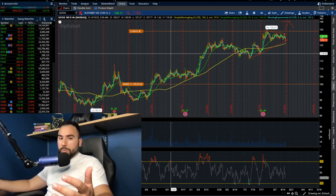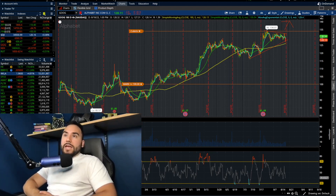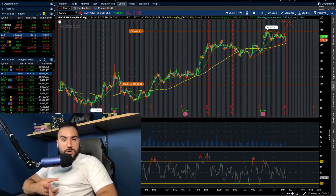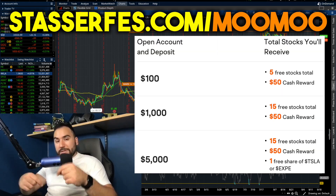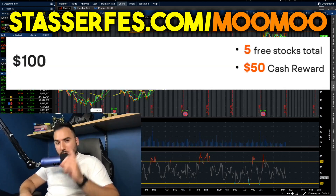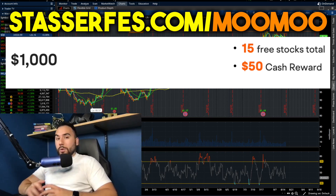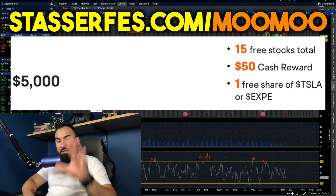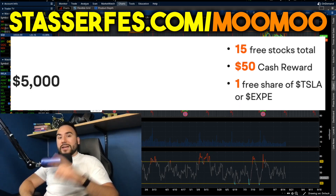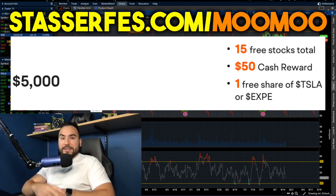Pretty boring day overall today — pretty much a break-even day with the small caps doing pretty well. That's it for the video. If you enjoyed it, hit the like button, make sure to subscribe. Get your free stocks for Moomoo — up to 16 stocks, each up to $2,000 — use that link down below. Fund with at least $100, you get five stocks; fund with at least $1,000, you get 10 more stocks totaling 15; and if you fund at least $5,000, for a limited time you also get a free share of Tesla or Expedia stock.